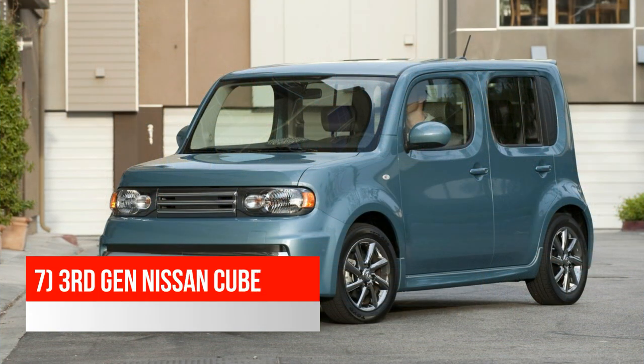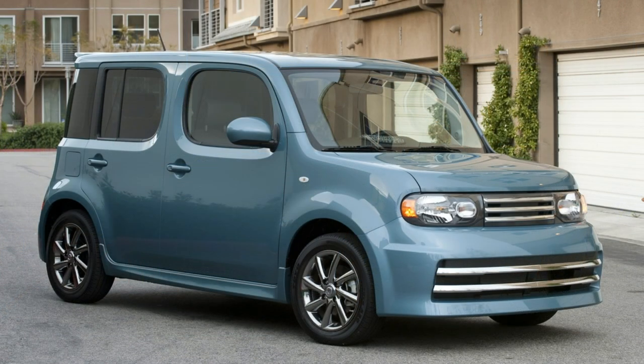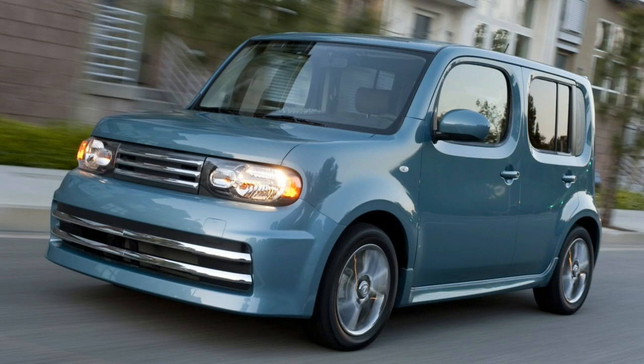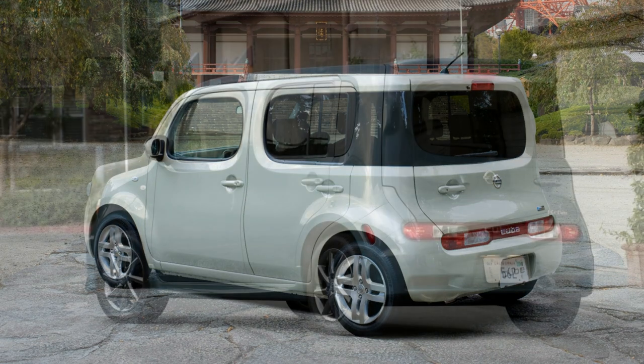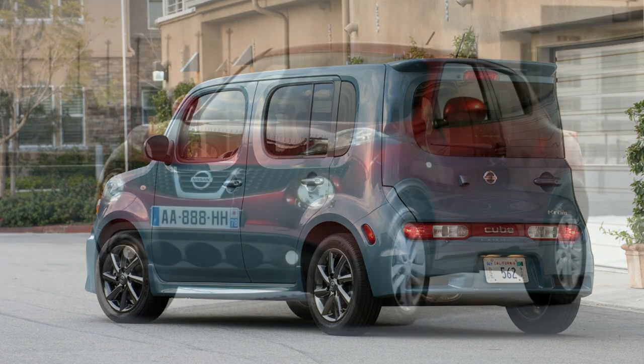The next car is the third-generation Nissan Cube. In 2008, Nissan introduced this generation to North American markets for the first time. Nissan made the classic mistake of trying to make a cheap, compact car too exciting and unique. While it has a boxy shape befitting the Cube name, a closer look reveals round edges everywhere. The Cube is also asymmetrical in the rear, with a side-hinged hatch and a back window that wraps around to the rear door, but only on the passenger side. It also has a weird little light bar all the way down on the rear bumper. While it sold okay in Japan, the Cube was cancelled in North America by 2014.